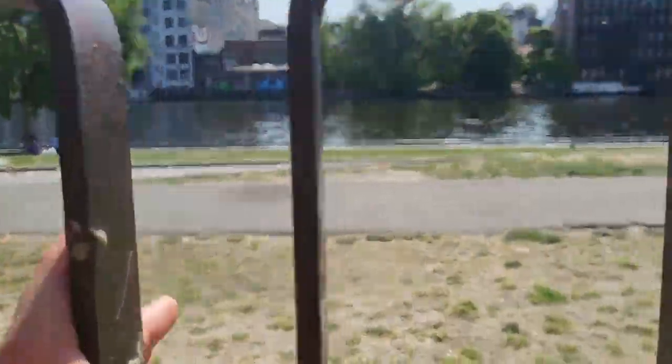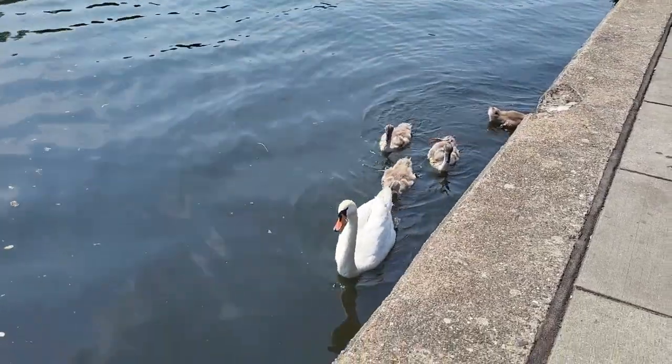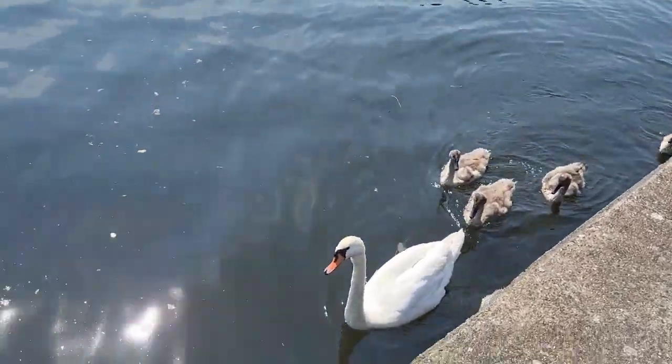And here is the water — we are right back to the starting point at the Spree River. We will go to the riverside a bit and then we are going to continue to see the rest of the wall. Oh, swans! With baby swans — those are babies, children. So cute!